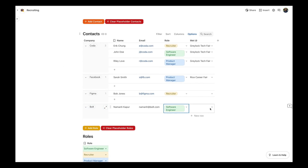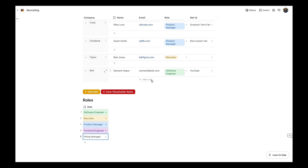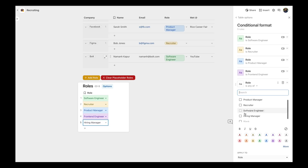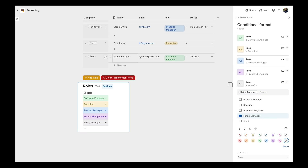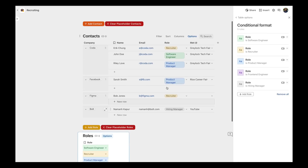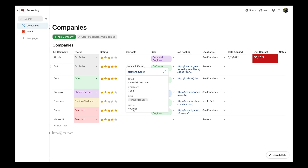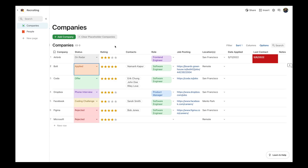Context of the interaction is important so you can make your follow-up emails personable — something like, 'It was great to catch you at the Greylock Tech Fair.' Since the people directory is connected to the main companies table in Coda, you'll automatically see all the people next to their company. You can then change the status of each opportunity to 'applied' and put in the date you sent out the application.